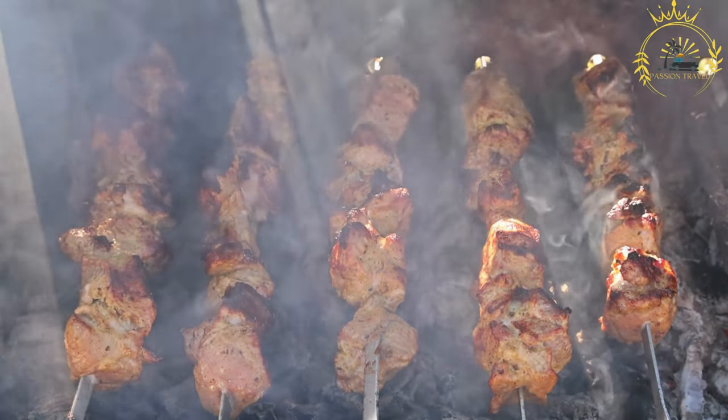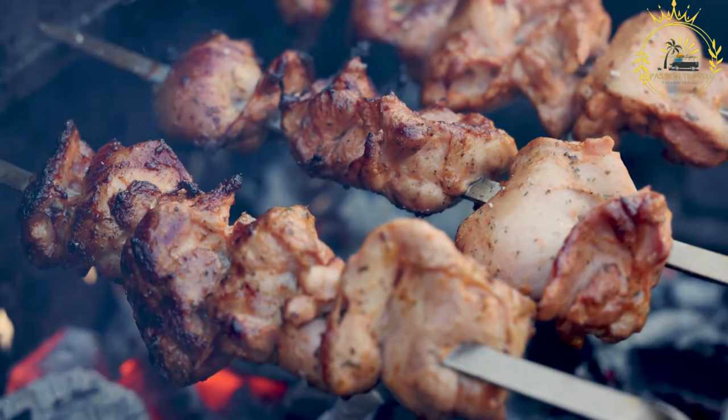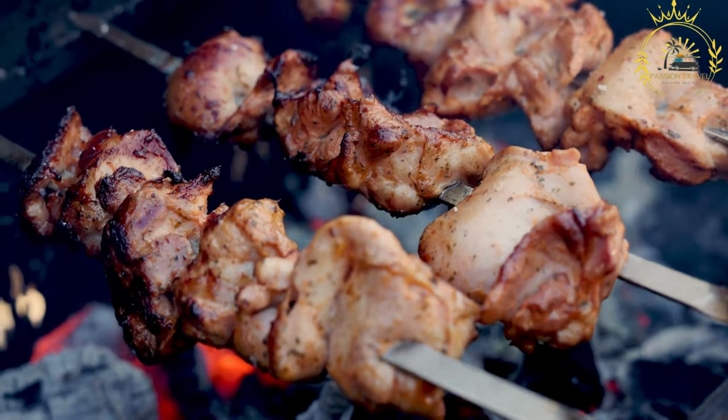Serving: Brochettes are often served hot and can be enjoyed as a standalone street food snack or as part of a larger meal. They are commonly served with condiments such as spicy sauces, peanut sauce, or a squeeze of lemon or lime for added zest.